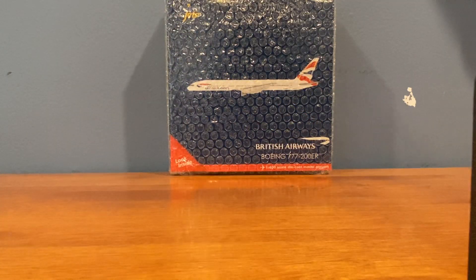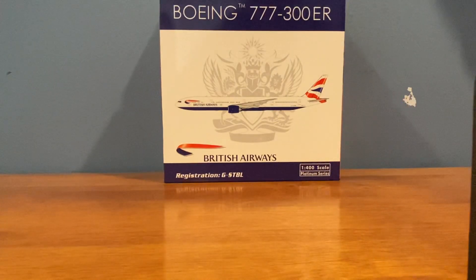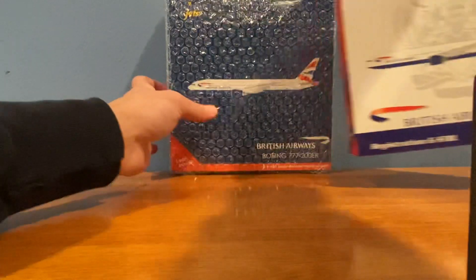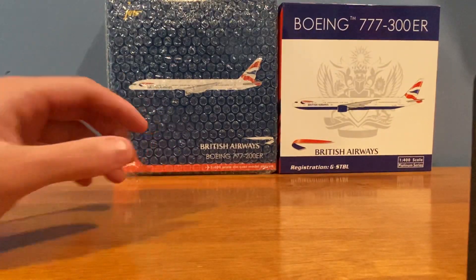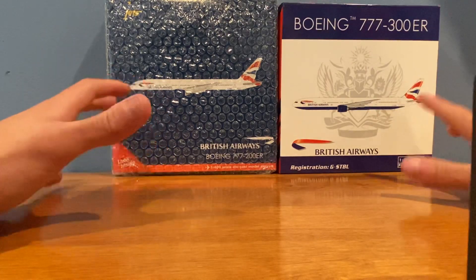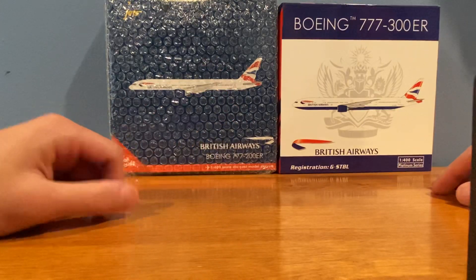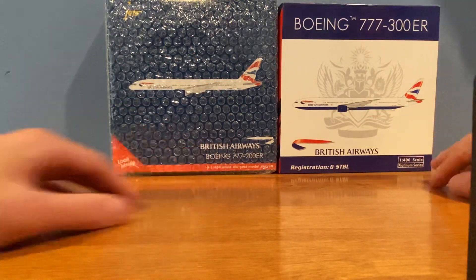This second model will also be added to my British Airways long-haul fleet out of New York JFK. Here's the model: the second addition to the collection is the 1:400 scale British Airways 777-300ER from Phoenix Models. Both models are pretty rare — you can still find them on eBay but they hold a very hefty price tag. They're both major assets to my JFK-to-London Heathrow operations, as British Airways flies both variants there.